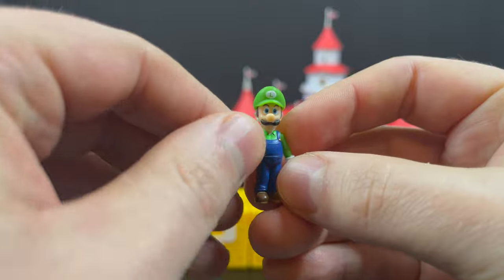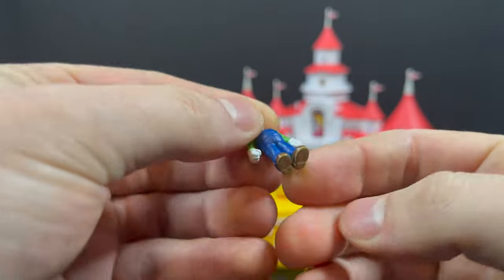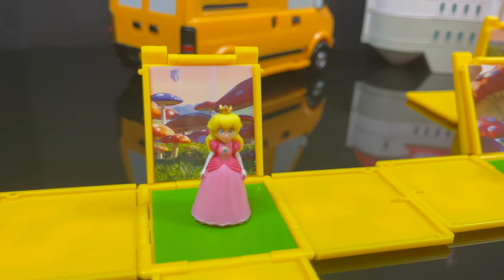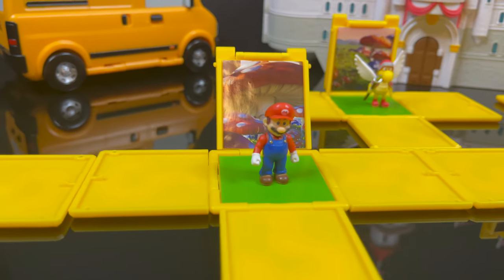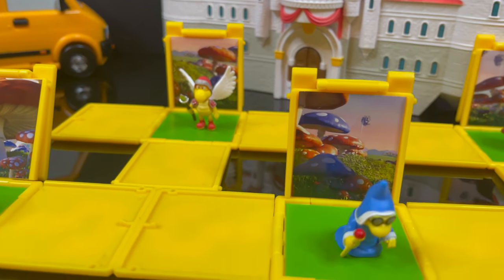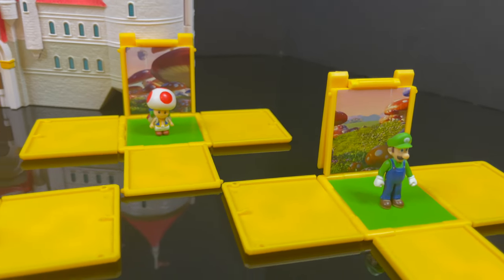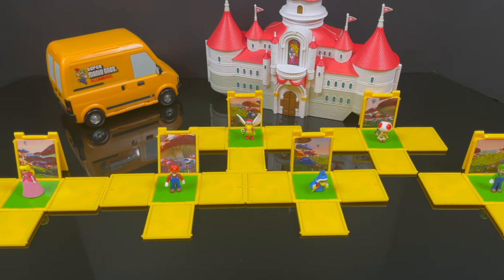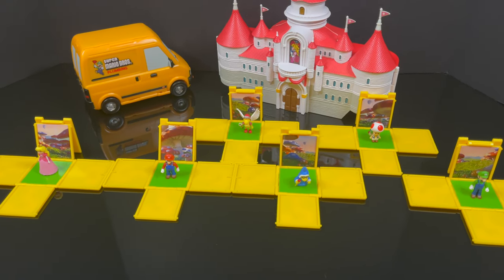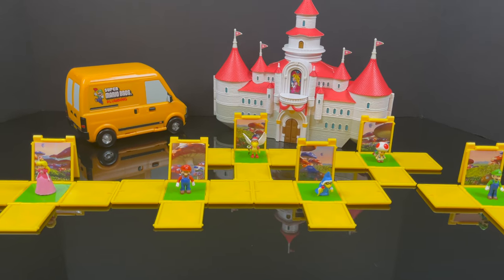And then you have Luigi — you gotta have Mario, you gotta have Luigi. He's got the same articulation as Mario: head and arms, nothing else moves. But again, everything's painted, everything looks pretty good. When you open everything up and get it all displayed out, you got all the characters on their respective green squares. You can see the pictures in the back — it's just a sticker, all different angles of the various mushrooms from the Mushroom Kingdom. That totally works, and it kind of looks like the video games.